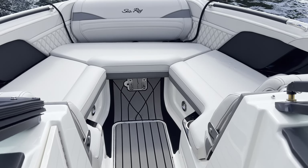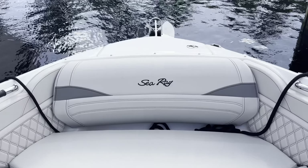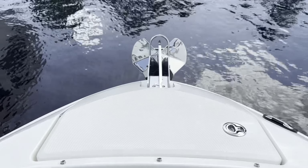Nice walk-through area to the bow. You have armrests that come down when you want to use them. Nice access to your beautiful windlass — all concealed — and a stainless steel anchor.